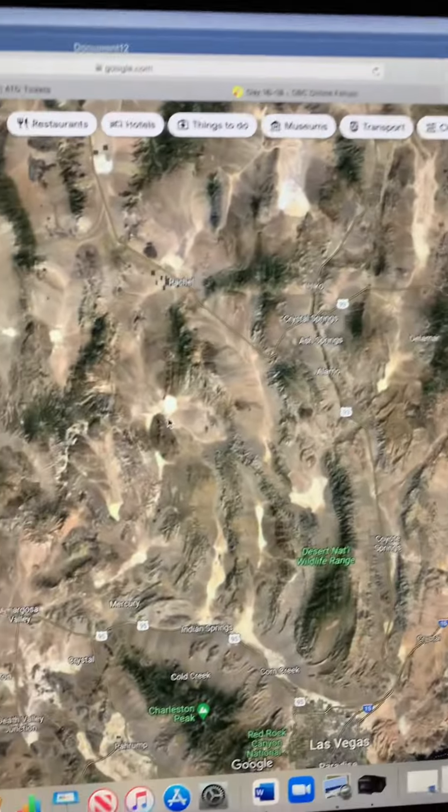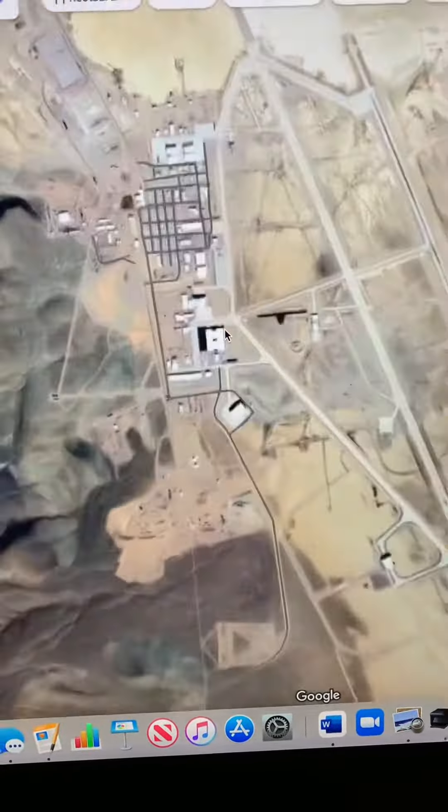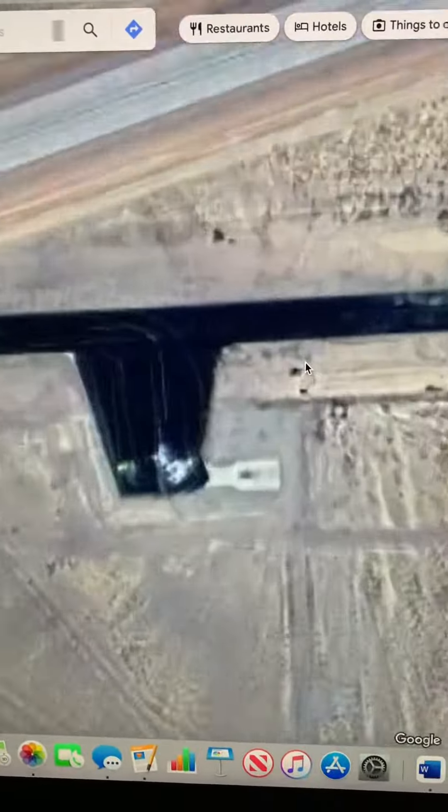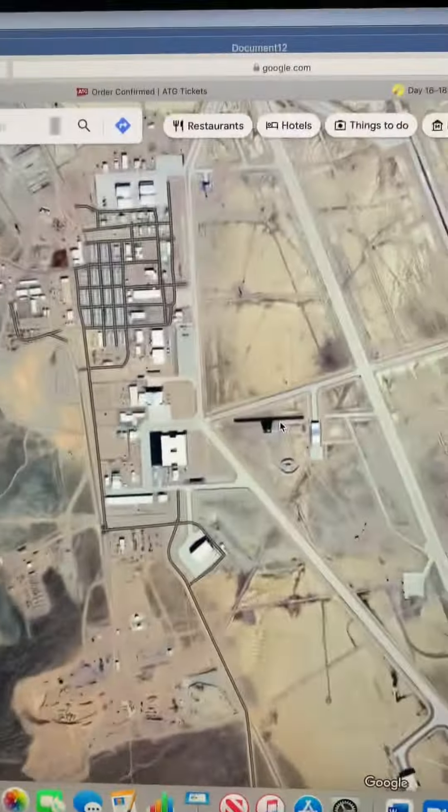Guys, I found Area 51 — look at this! There it is, there's a runway and everything. It shows there are some planes in Area 51. That's crazy, I was literally just scrolling and wow, that's crazy.